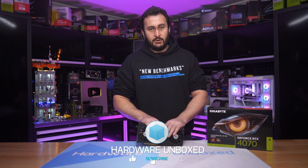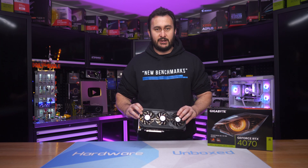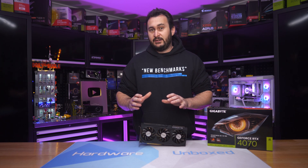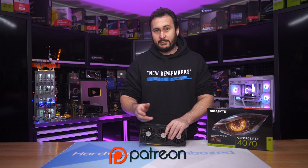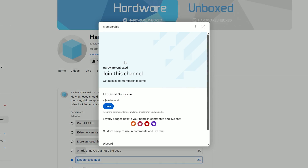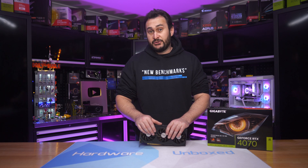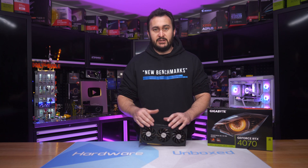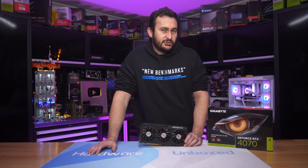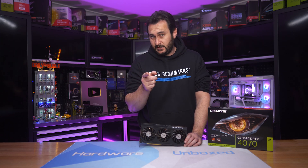That is going to do it for this video. If you'd like to support this kind of testing — us buying dodgy, scummy products to let you guys know — then you can support us by signing up to our Patreon account or joining with the YouTube members tab. We've added the little join button so you can click that. There are a couple of perks — you can click on it to find out what they are if you're interested. We also have an exclusive Discord server for members. Check it out if you're interested. I would like to thank you for watching this video. I'm your host, Steve. See you again next time.